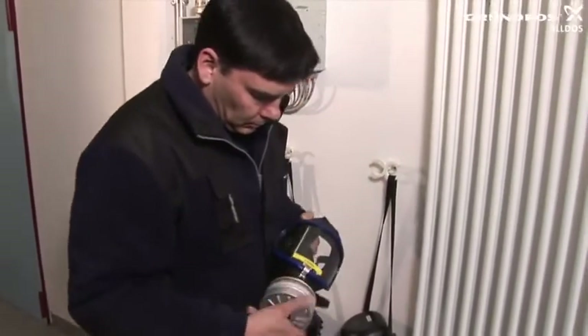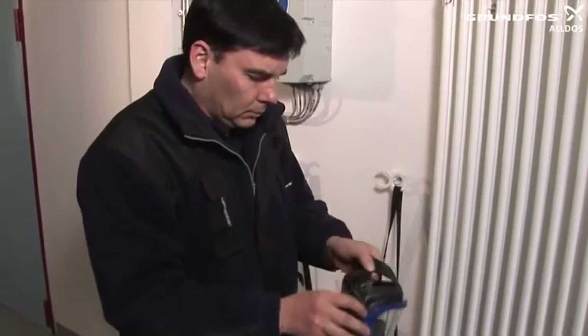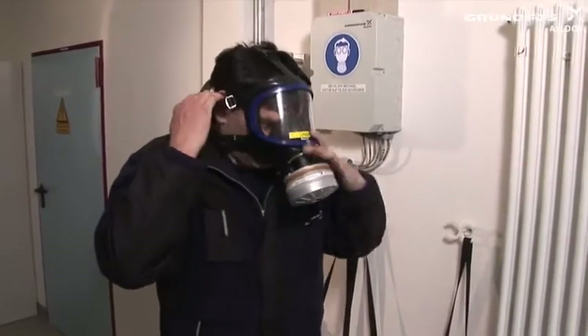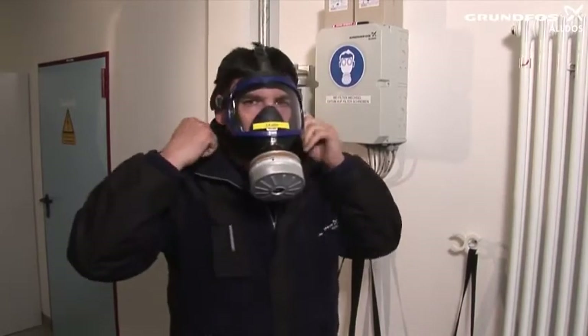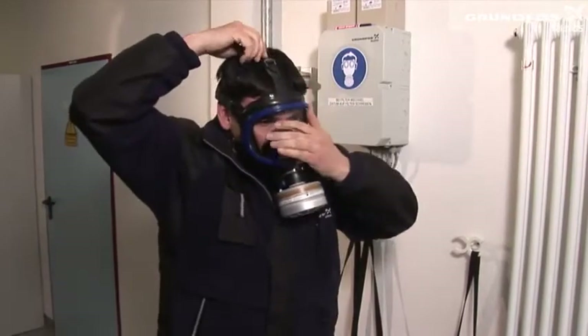Screw the filter onto the mask and put the mask on. Check whether the mask is airtight by breathing in and holding the filter opening shut. Tighten the temple straps evenly on each side. Check again that the mask is airtight by breathing in and holding the filter opening shut. Then breathe out sharply to check that the exhalation valve is functioning correctly.